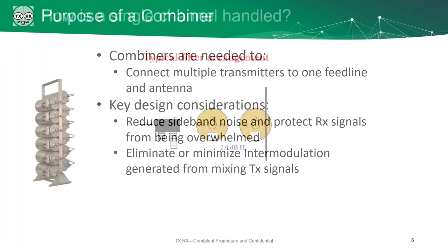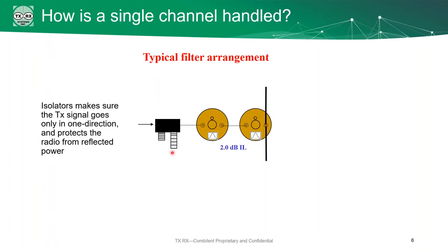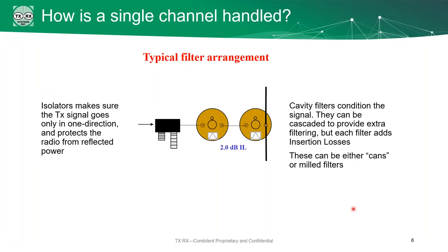Before we can really understand the combiner as a whole, we need to talk about a single channel. Let's look at a typical filter arrangement. We start with an isolator to make sure the TX signal goes in one direction only — this will protect your radios from any power coming back down the line. Then we've got cavity filters, which condition the signal. You can put them in a series — just one or two, or half a dozen. Each filter is going to add to your insertion losses, so the more filters you have, the more losses you're going to have in your system. These filters can either be cans, which is our typical, or they can be milled filters if you've got a very specific frequency you're working with.